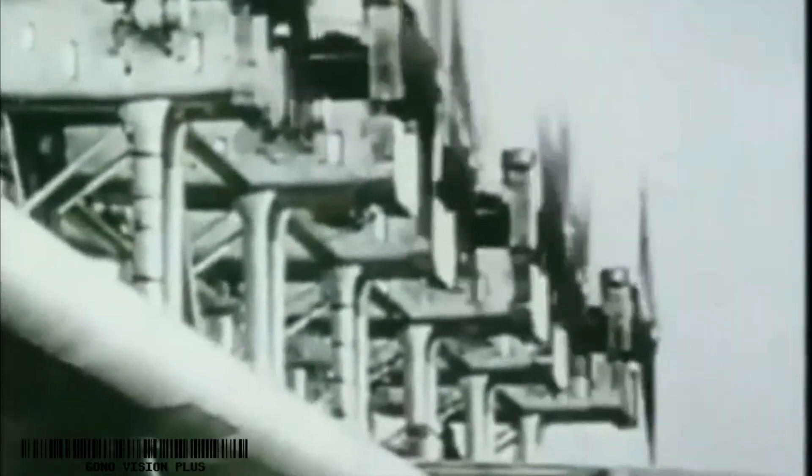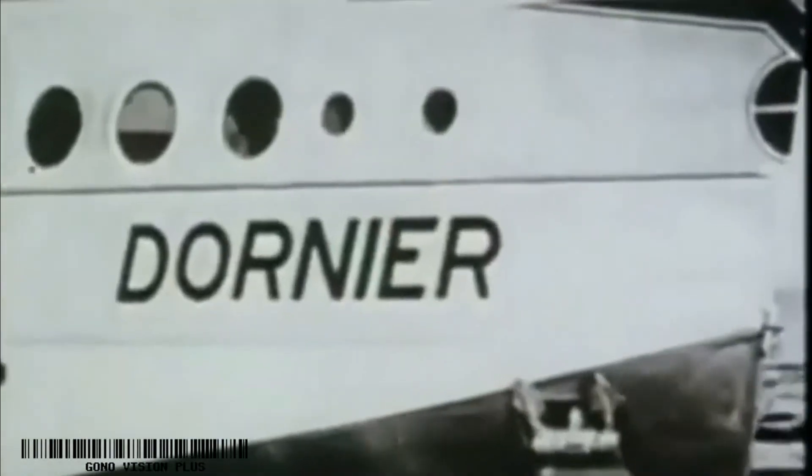The flight continues across Europe, from England via France to Spain and Portugal. In the harbor of Lisbon, a fire on one of the wings — which are partly spun with fabric — delays departure. But after a brief stop for repairs, the DO-X is ready for take-off again, heading this time for West Africa.